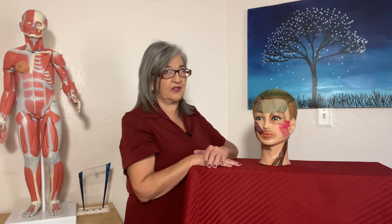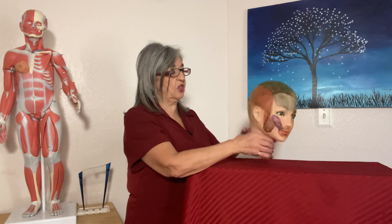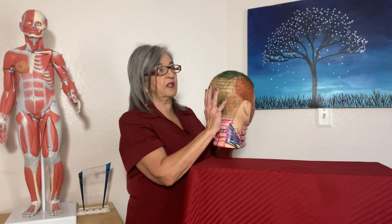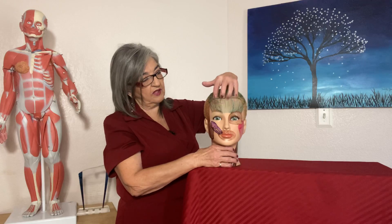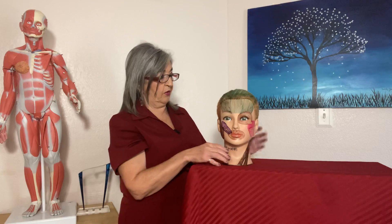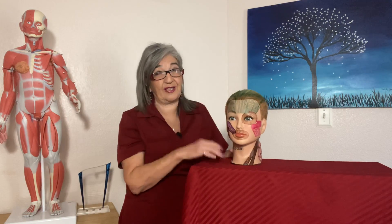Let's start by talking about the occipital frontalis. Think about what the name is telling you — it originates on the occipital part of your head, goes up all the way to right above the eyebrows. The frontalis is the front portion and the occipital is the back, connected by the epicranial aponeurosis. This is the muscle that raises your eyebrows, like when you're flirting with somebody.